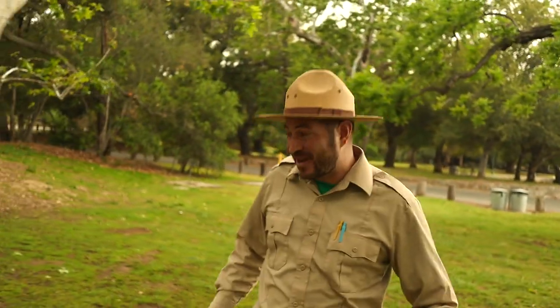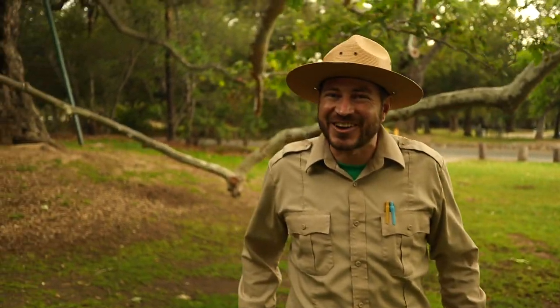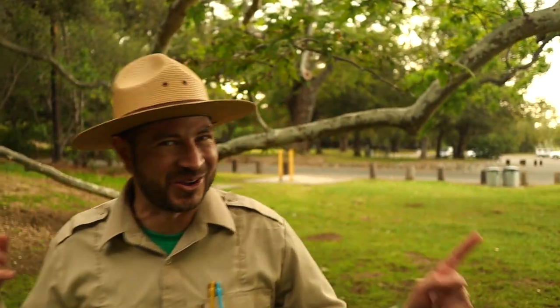Over the years, bark has been used for all sorts of different purposes. With the right know-how, you can make rope, baskets, spices, even a canoe. And that's the cool thing about nature — you may walk past trees every day and just not realize how cool bark can be. Let's go back to the ranger station and keep the good times rolling.